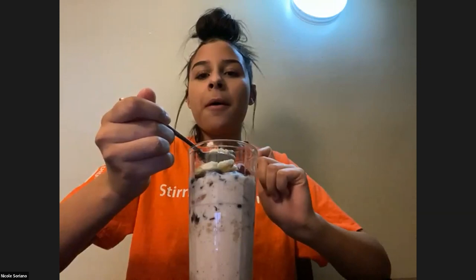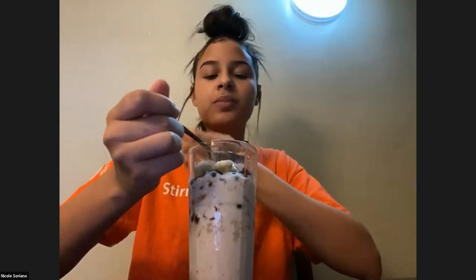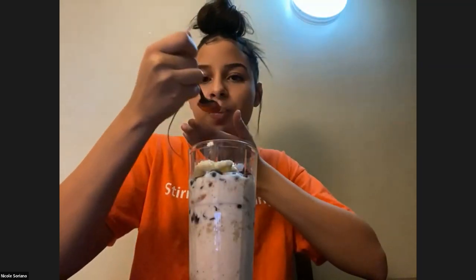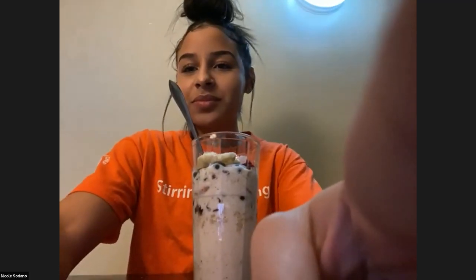I love how the blueberries add extra tartness — so delicious! I need to try it with blueberries next time. And those almonds must add great crunch. I think Nicole won this one — the blueberries and banana sound amazing.